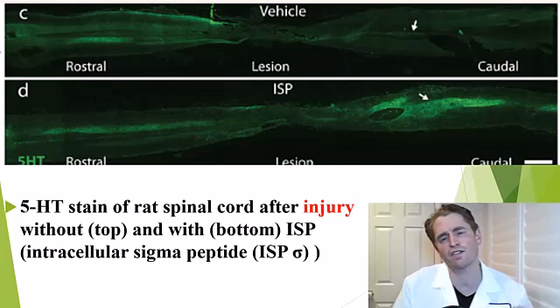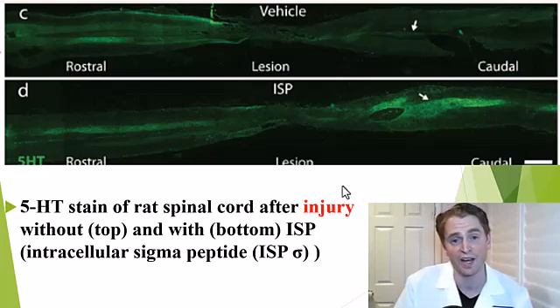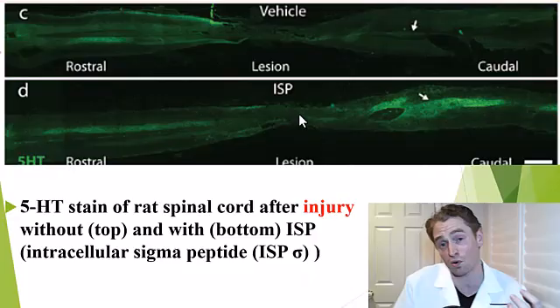Shifting to traumatic spinal cord injury and the effects of NVG291: this is a stain of two rat spinal cords with a traumatic spinal cord injury. The spinal cords are arranged from rostral to caudal with the injury in the middle. This is a 5-hydroxytryptamine stain looking at neural tissue. You can see in the vehicle or placebo there's much less staining within the area of the lesion and caudal to that, whereas there's more staining in the mouse treated with intracellular sigma peptide, also known as NVG291, suggesting there was some neuronal regeneration.